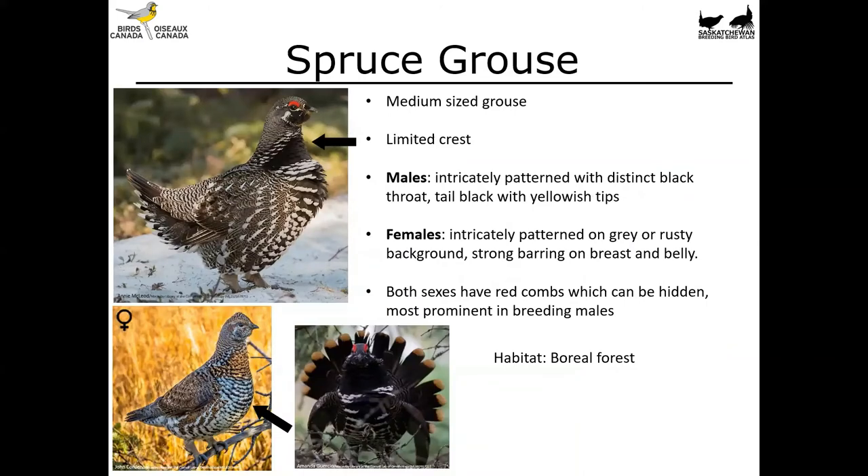A similar looking bird is the spruce grouse, another medium-sized grouse. It has a very limited crest. Males and females differ in this species: males are very intricately patterned with a distinct black patch on their throat and a black tail with yellowish tips. Females are intricately patterned on a gray or rusty background with strong barring on the breast and belly — as opposed to the flanks of the ruffed grouse. So barring in the front means spruce grouse; barring on the sides means ruffed grouse. Both sexes have red combs, more prominent in breeding males, and this species is more likely found in the boreal forest.